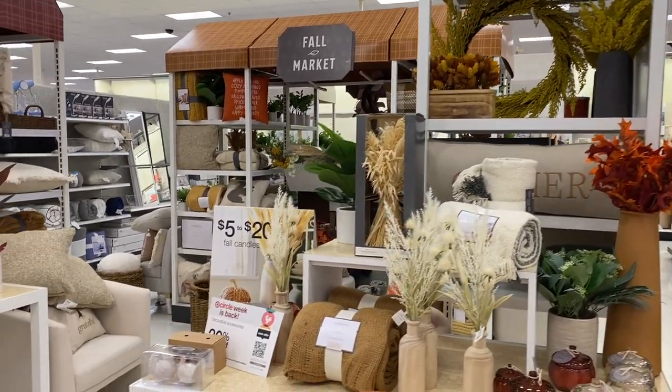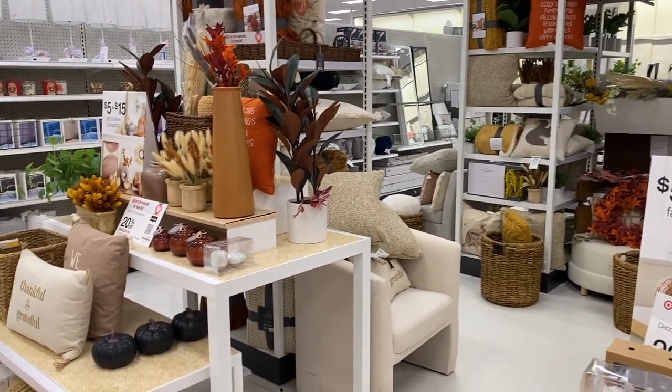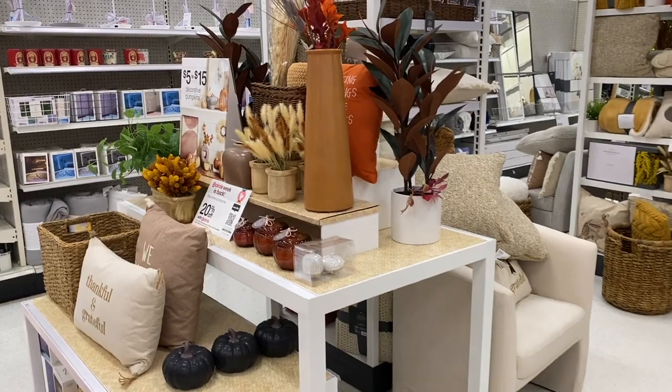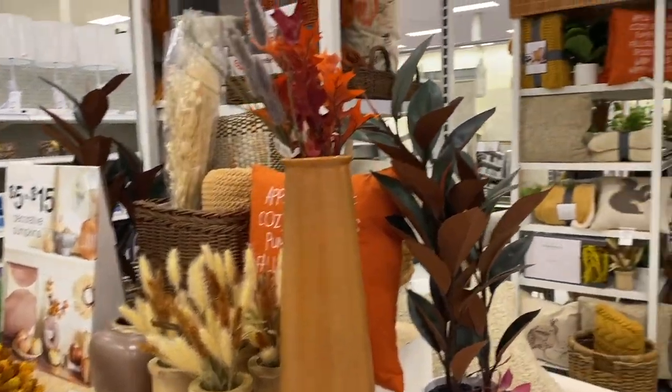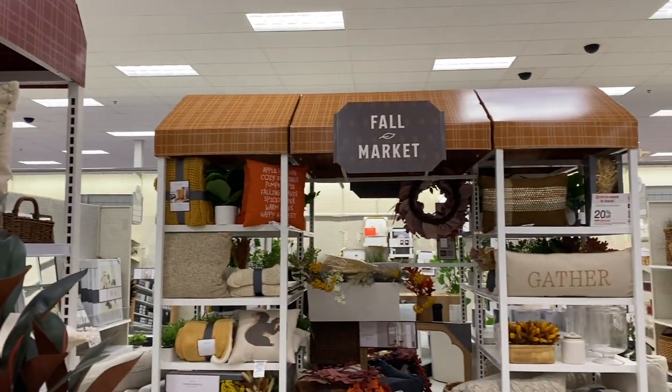Then I find my way to the Hearth and Hand and Threshold section. I love to come back here for inspiration with all the colors and the textures, and just pull together what I can to style my home on a budget. Target has so many affordable options that you can get for your own home to pull together a look that I love so much.